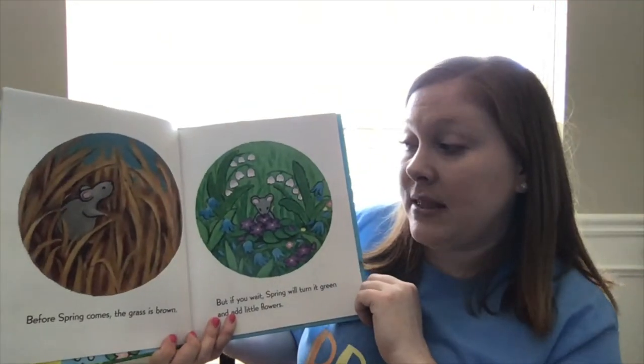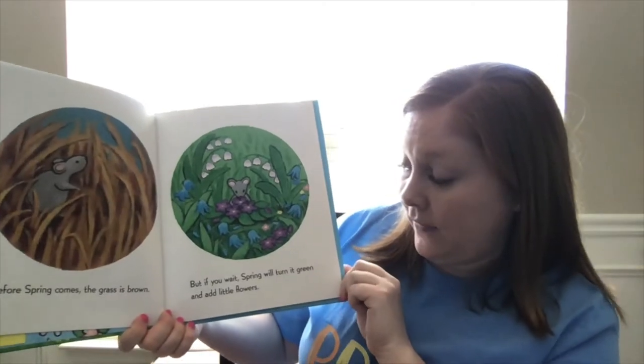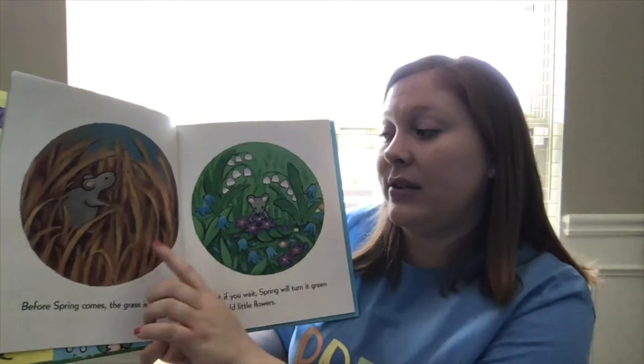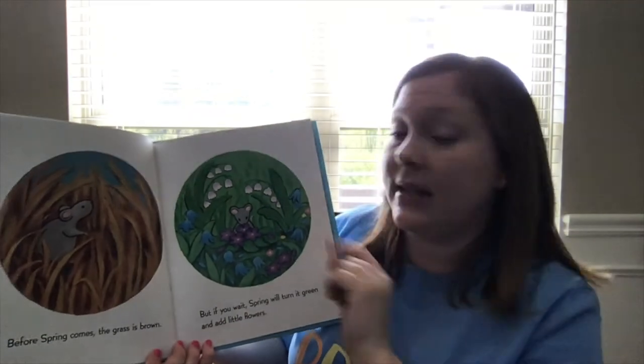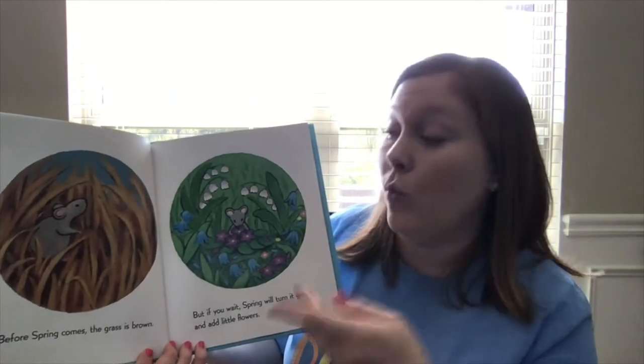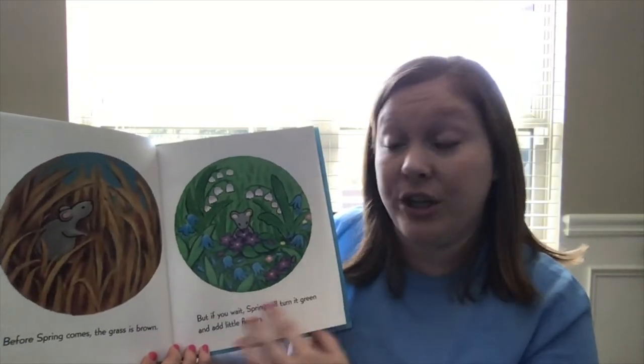Before spring comes, the grass is brown. But if you wait, spring will turn it green and add little flowers. So if you look outside right now, I know my grass outside is a little bit brown with some green starting to mix in because it's getting warmer. So the green grass is starting to grow in.